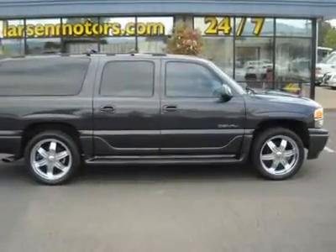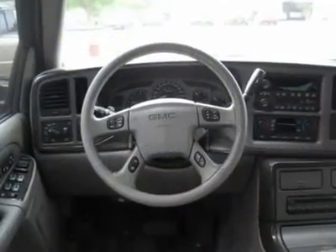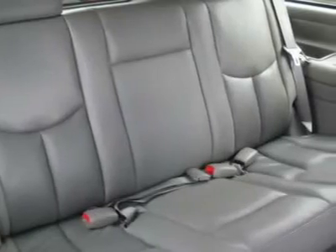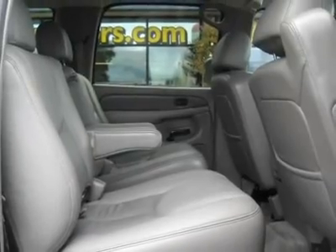And Rear Seat DVD Entertainment System. This terrific 2004 GMC Yukon XL is the luxury SUV you've been thirsting for. It is nicely equipped with features such as Autoride Suspension Package, AWD, Third-Row Seats, Bench, Six-Disc and Dash CD Changer, Air-Conditioning.